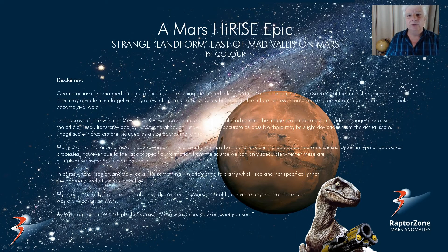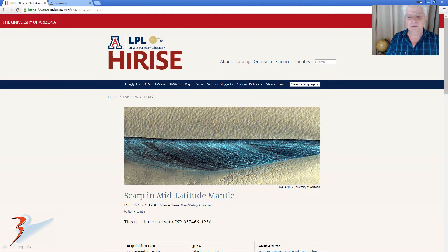Hello everybody, I hope you're all doing well. I'm back with more Mars anomalies, this time a strange landform east of Mad Vallis on Mars. And this will be in colour. I'll include the link to this photograph below called Scrap in Mid-Latitude Mantle.